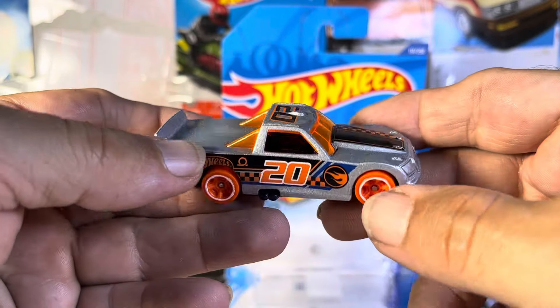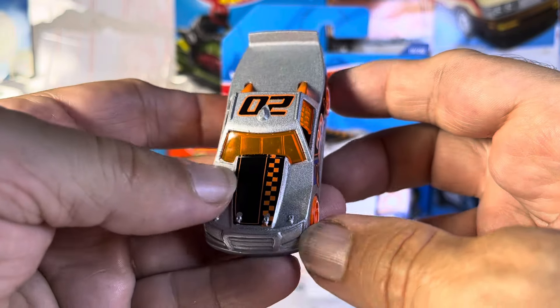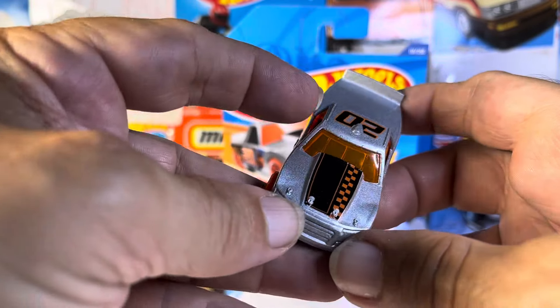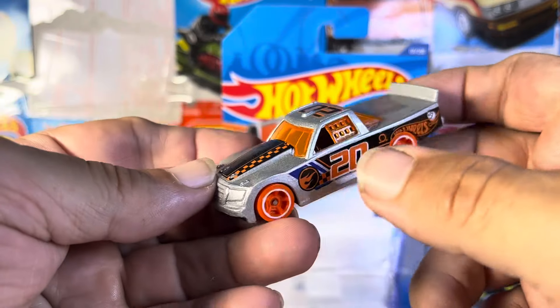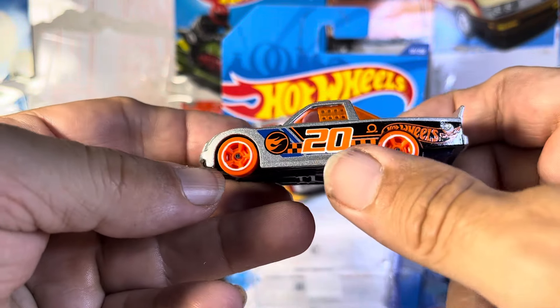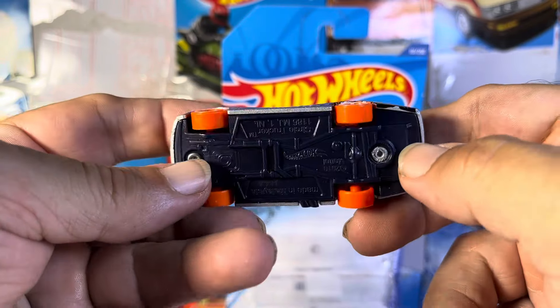Very smooth, very slick, absolutely beautiful. Very nice design on the hood, very sharp. Now I'm noticing the windows are open, but you've got that plastic netting — whatever it's supposed to be — right there. Another symbol underneath, which is really nice. Love the orange wheels, that is sharp.